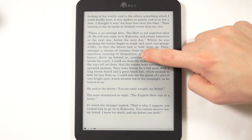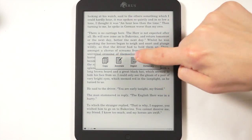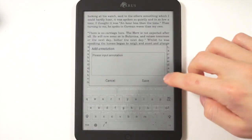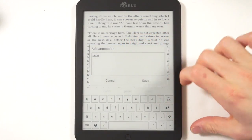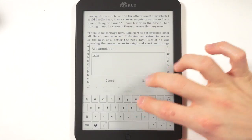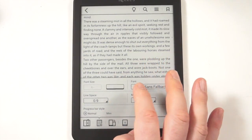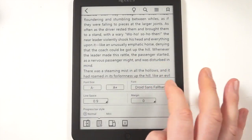You also have the ability to long press things. Once you do, you have Copy, Annotate, Digest, and Dictionary. Clicking on Annotate will give you the ability to bring up the keyboard and start typing. The keyboard is nicely spaced, and with the gigantic screen you have a lot of room to not make mistakes.